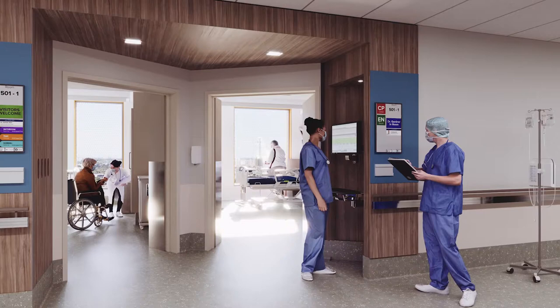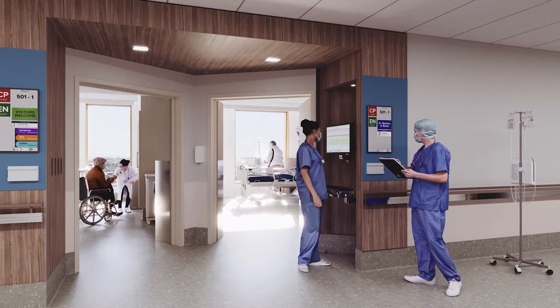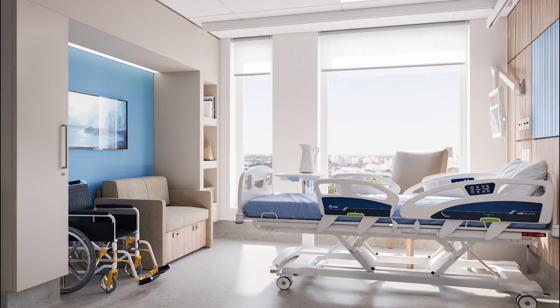Daylight-filled patient bedrooms feature one of five window configurations, giving each room a sense of uniqueness. Dining rooms will encourage patients to be mobile and in social settings for meals and activities, promoting early mobilisation and healing. The rooftop terrace provides additional outdoor space for both staff and patients.